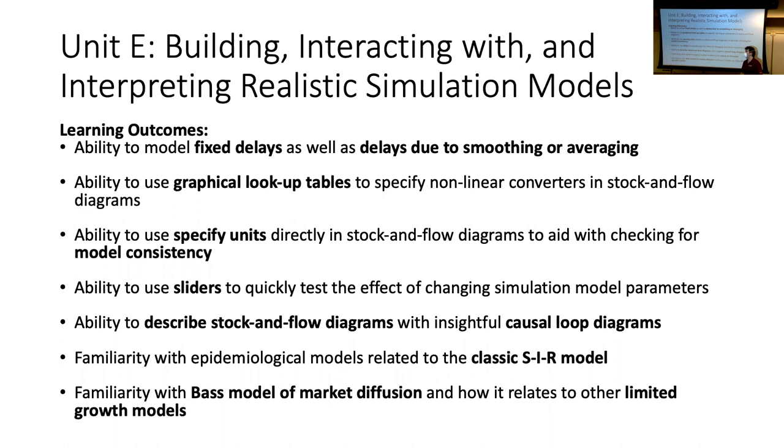Cutting to just after the midterm, we started unit E where we expanded how we make more realistic models. A big thing we added was delays, and then lookup tables. So delays and lookup tables are a big thing, as well as the ability to use sliders. You should know sliders exist for the final exam, but I won't be testing you on how to turn them on in VinSim.